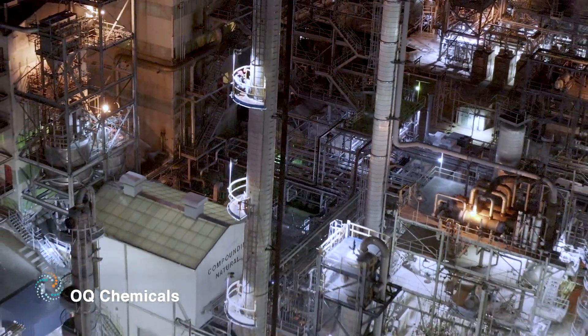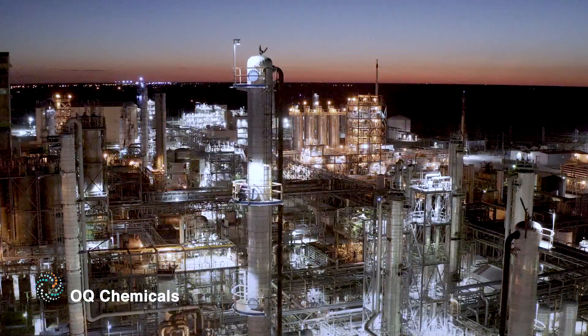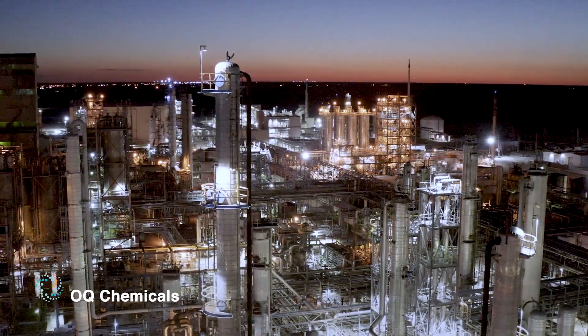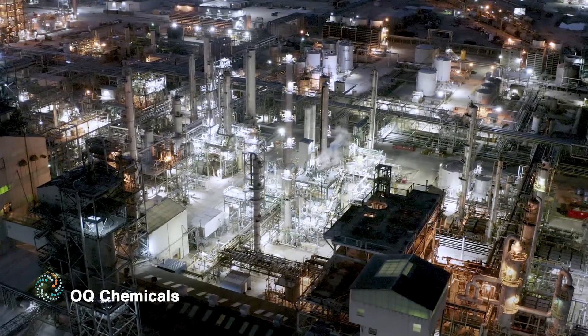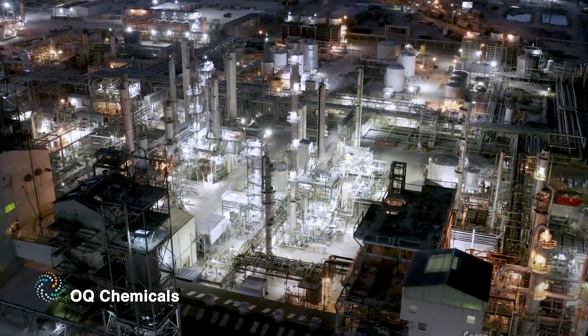Dialite sustainability goals also align with ours. We estimate a savings of over 500,000 kilowatt hours in electricity each year — a big reduction in greenhouse gas emissions and a lower overall carbon footprint for OQ's operation. LED lighting is the future of safe, efficient industrial lighting and Dialite is at the top of the class.